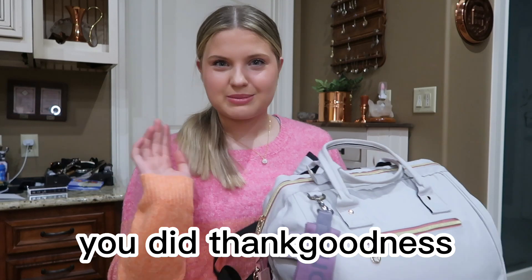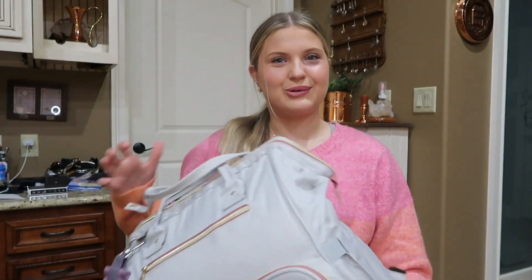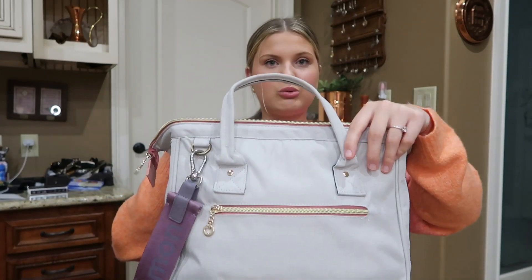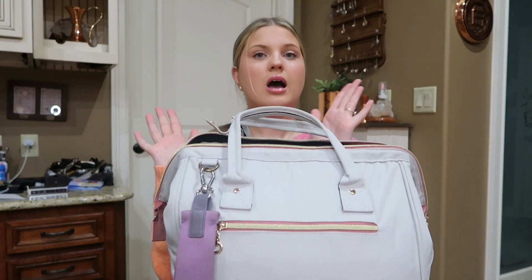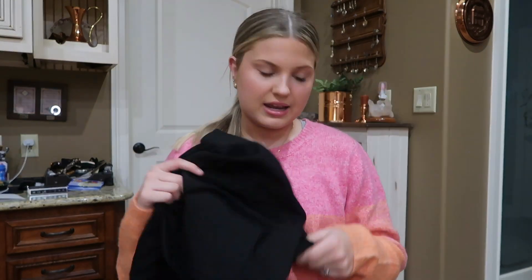Now let's get into the actual reason you're here. This second backpack is so cool and I definitely cannot wait to use it. There's a pocket behind here and some pockets up front. When you open it, there's so much space. I'm definitely going to link this bag in my Amazon storefront.